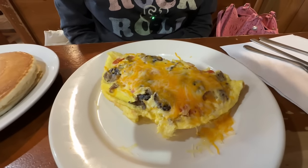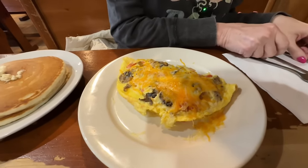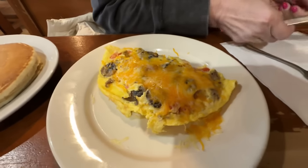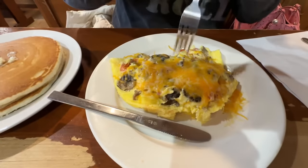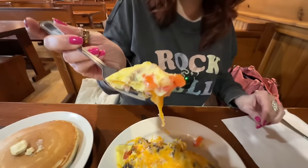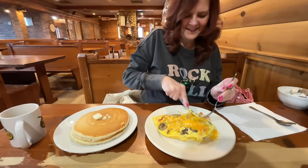Let's start off with Bobby's, the Works omelet. It is sausage, tomatoes, mushrooms, ham, onions, and cheese. She could have got hash browns, but she got the pancakes. I know she's anxious to try this. Mama looks good, doesn't it? It does. Pretty good size. This is one of their specialties too. I see a tomato in there. That is hot — I might take a smaller bite than that.